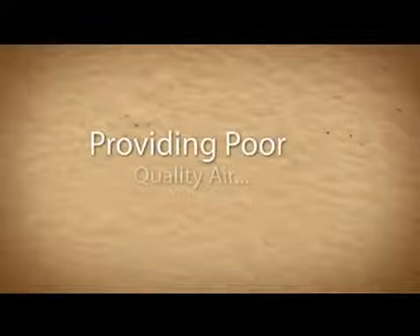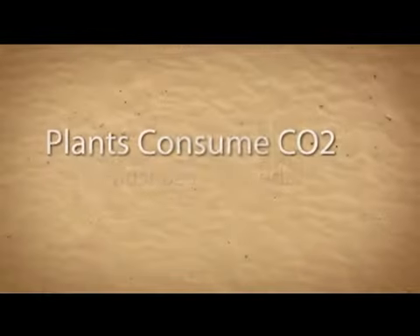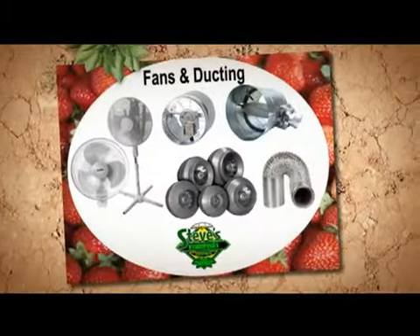Providing poor air quality. As your plants grow, they will consume CO2 that is present in the air inside your grow room. If you're not using supplementary CO2, then it's very important to completely replace the air in your room with fresh, filtered air about every four or five minutes.